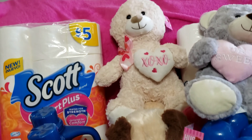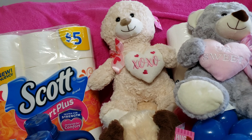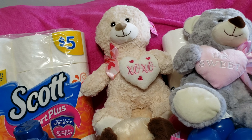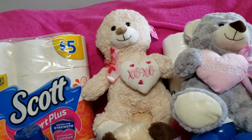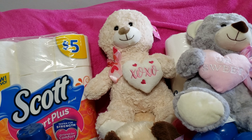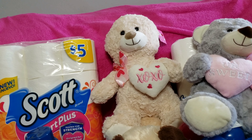Hello guys, how is everyone doing today? I hope everyone is having an amazing day. Let's give the Lord some praise for allowing us to see another day. I'm coming at you with a Walgreens haul, so let's jump right into it so I can tell you guys what I've done and show you the savings.